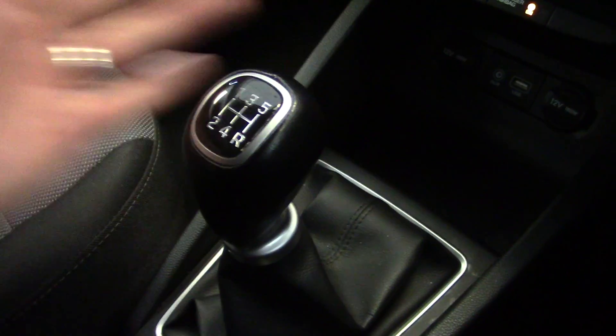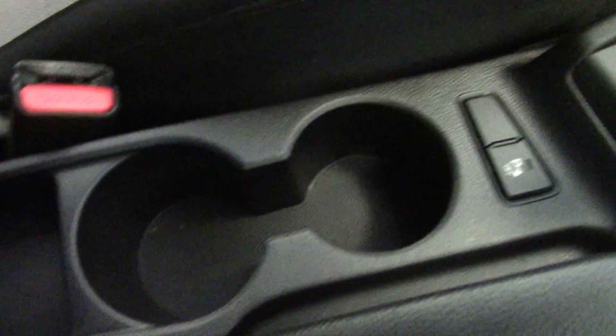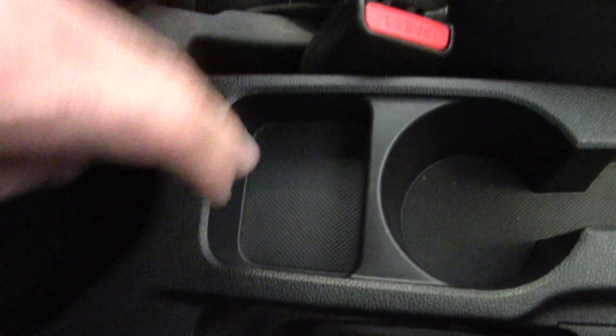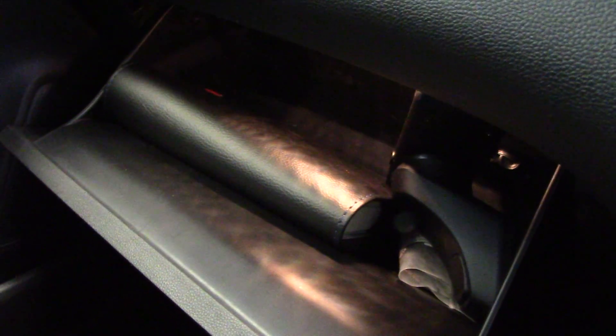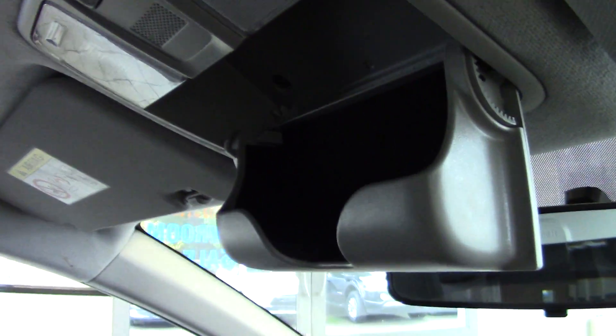There's a five-speed manual gearbox with a nice leather gear knob. There's a button here for the rear parking sensors, a couple of cup holders, and some extra storage on the centre console. There's a good-size glove compartment which is air conditioned and all the books are in there too. And if we look up, there's even a useful sunglasses holder.